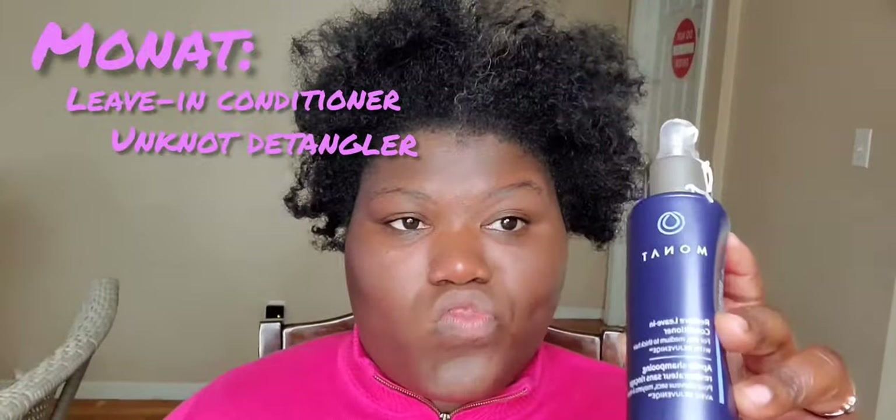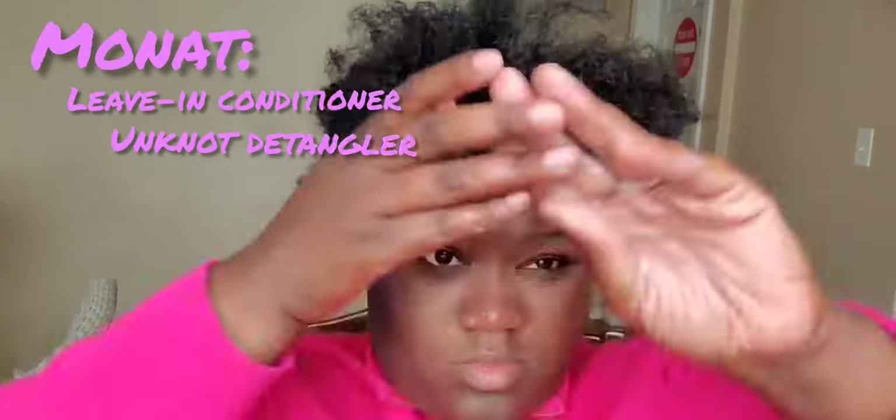I am using Monet's leave-in conditioner and Unknot detangler to detangle and moisturize my hair, plus a little bit of water — you guys saw that in the beginning.